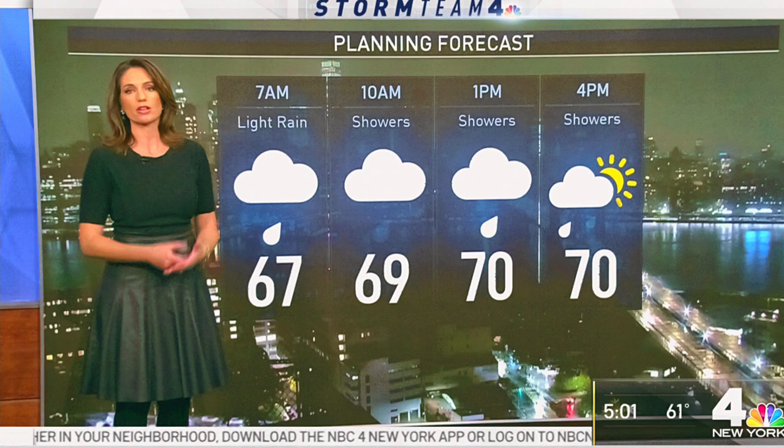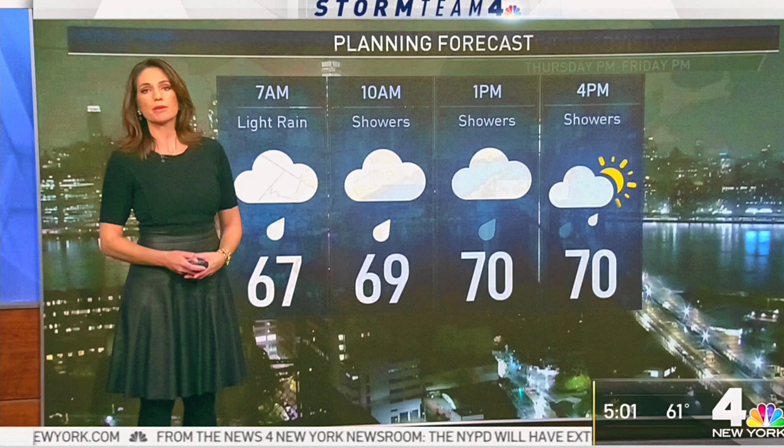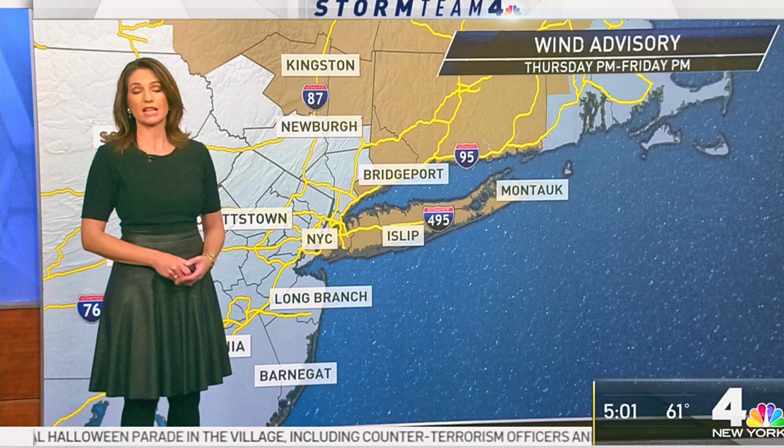You're also going to feel warm and muggy, with 70 degrees by 1 o'clock. Showers continue into the afternoon. Keep in mind, though, that the heaviest rainfall and gustiest winds will be waiting for us late tonight. For that reason, there is a wind advisory posted by the National Weather Service for Long Island, Fairfield County, and parts of the Hudson Valley, for gusts over 50 miles per hour at times late tonight.